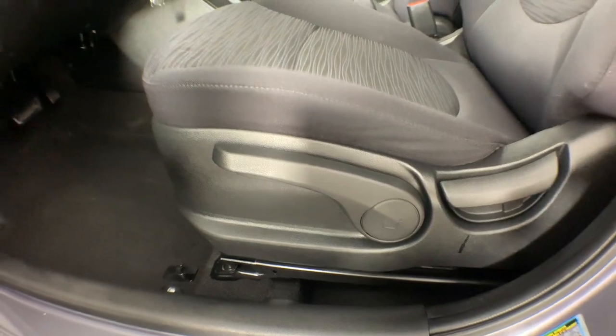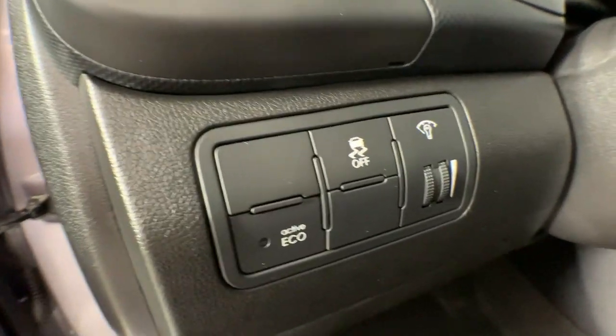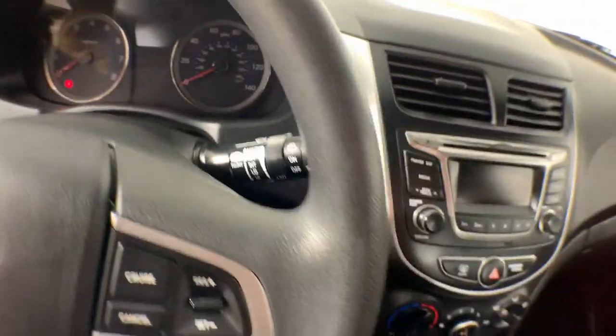Well built, well equipped, yet well within your budget. That's the Accent. See for yourself when you take it out for a test drive. Our professional staff looks forward to giving you excellent service.